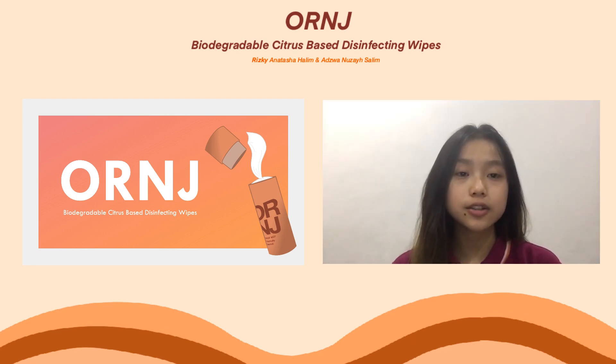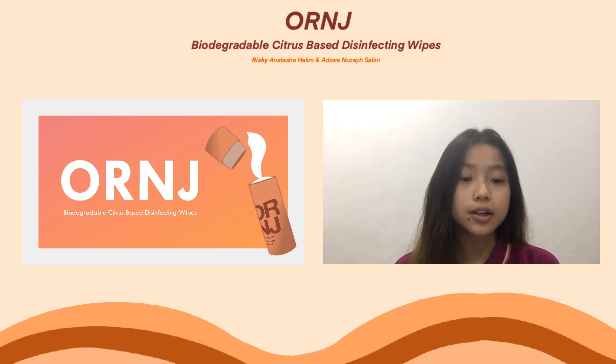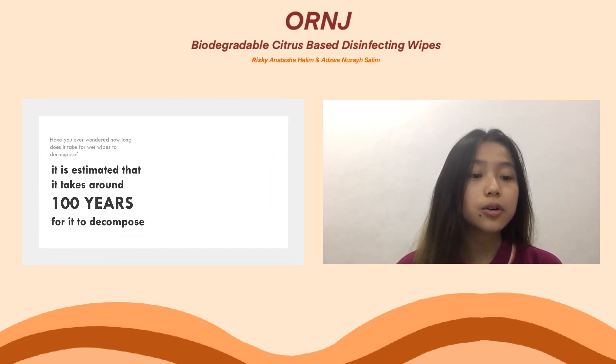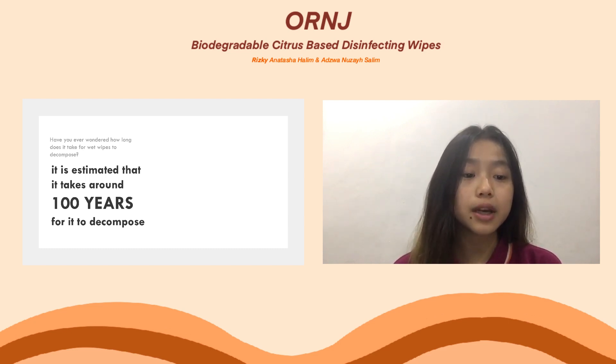Why did we decide to make this project? Most wet wipes may seem harmless, but they actually contain plastic fibers, which makes them hard to decompose. Research shows that it will take 100 years for them to decompose, according to circularonline.co.uk and dailymail.co.uk. For this reason, we wanted to minimize wet wipes' waste, and the reason why we chose orange peels is because oranges have a substance called limonene that can be used as an antiseptic and replace other alcoholic substances in regular wet wipes.